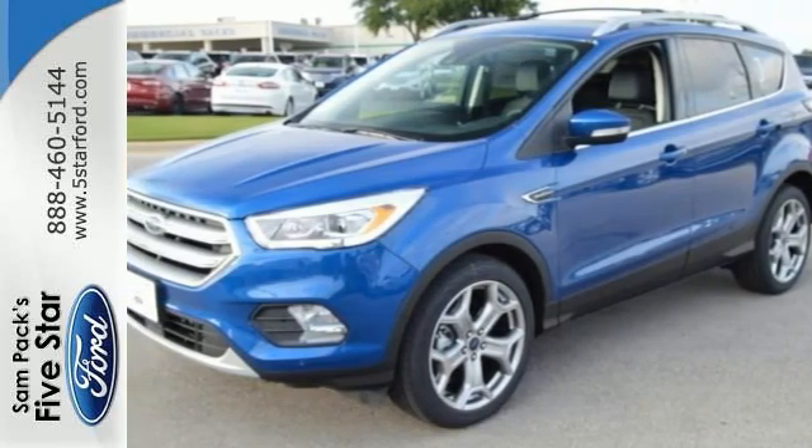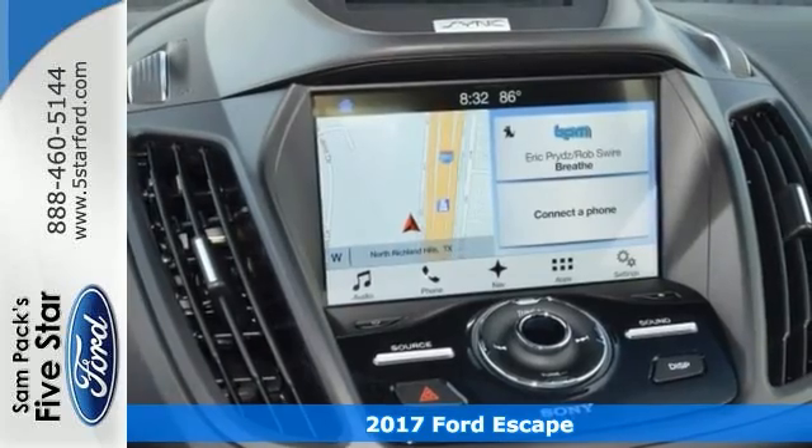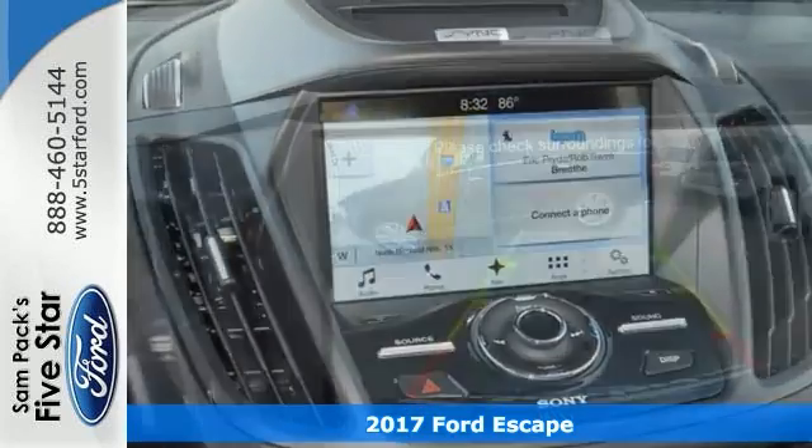Here's a 2017 Ford Escape Titanium. It offers SUV design features with car-like handling and fuel economy.